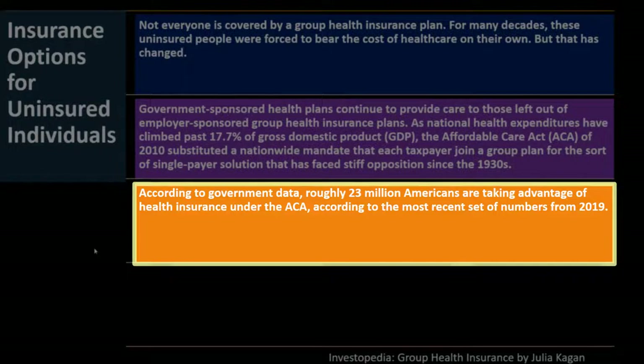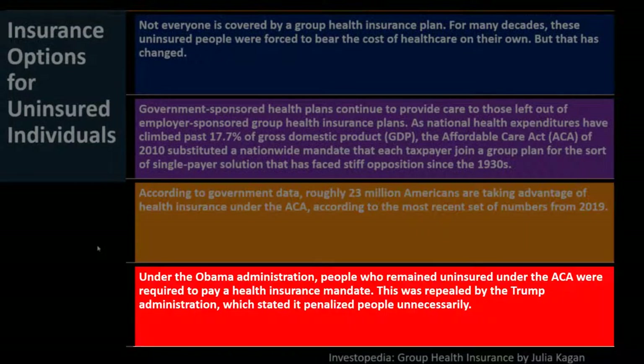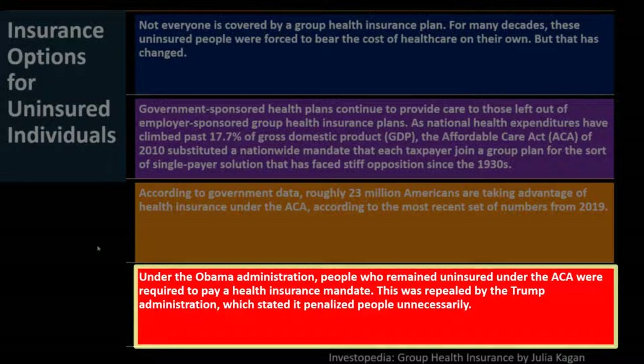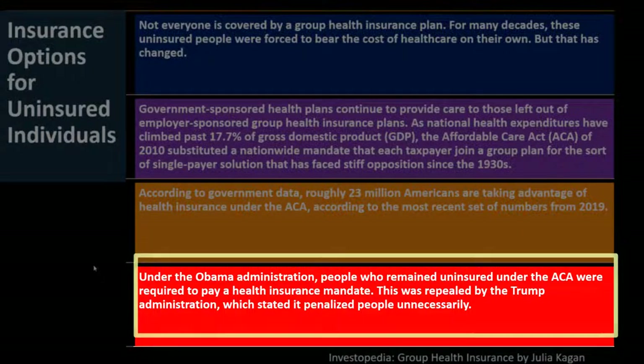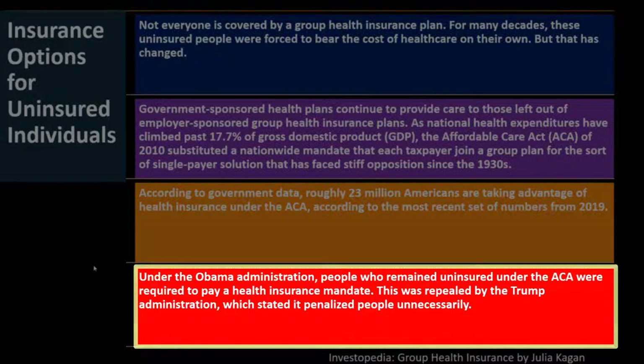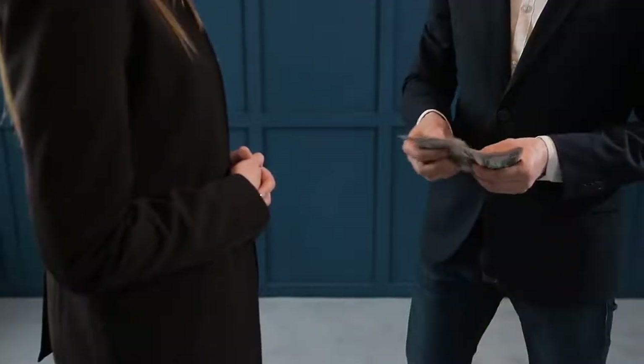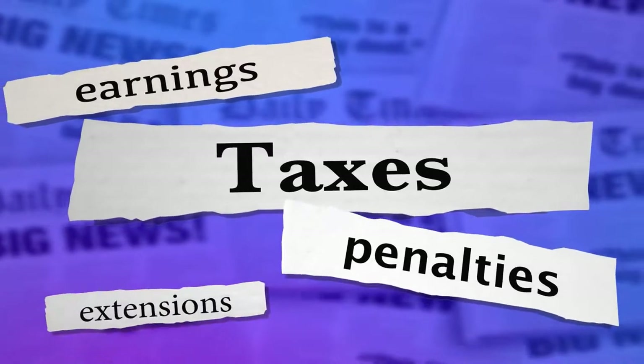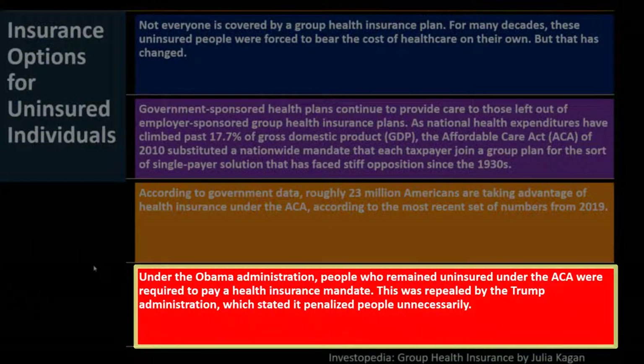According to government data, roughly 23 million Americans took advantage of health insurance under the ACA, based on 2019 numbers from the Obama administration. People who remained uninsured under the ACA were required to pay a health insurance mandate. This was repealed by the Trump administration, which stated it penalized people unnecessarily. The debate over the mandate — whether it is constitutional and how to enforce it — continues.